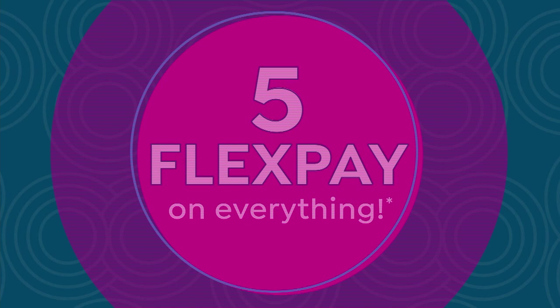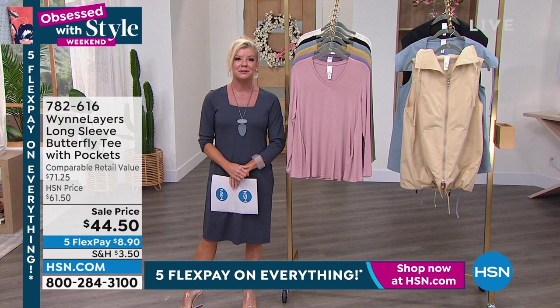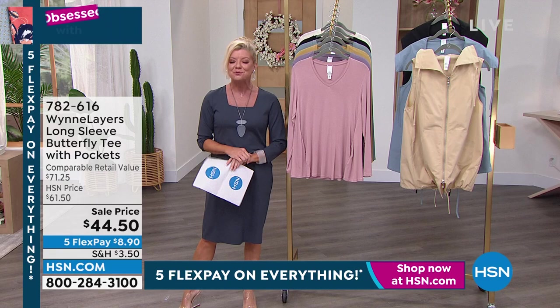Marla Wynn Fashions has been exclusively here at HSN for the past 13 years. Marla has been bringing her fabulous designs — she has impeccable style and taste, and we have a terrific hour in store. I'm a huge fan in every way. Good to see you.